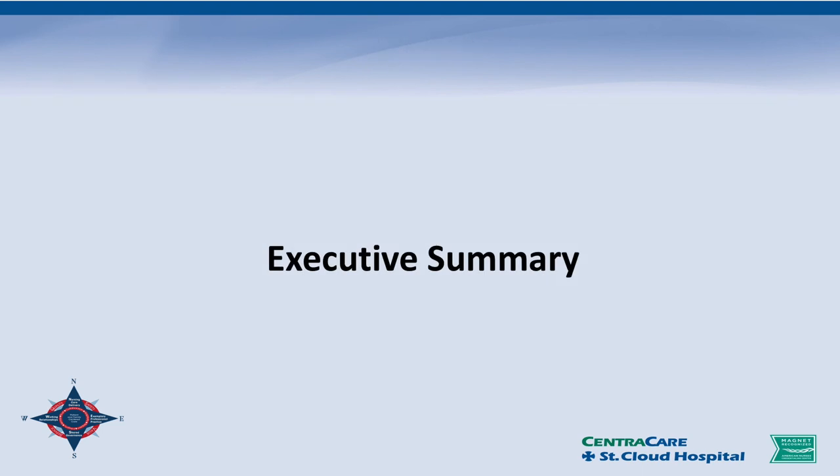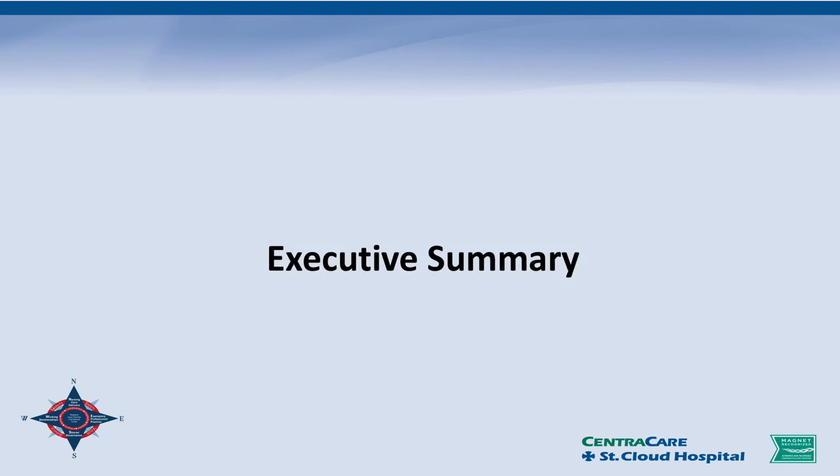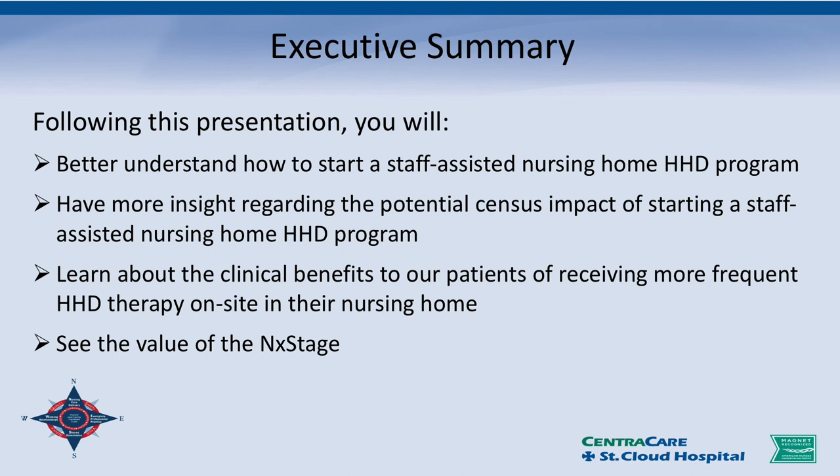Executive summary: following this presentation, you'll hopefully have a better understanding of how to start a staff-assisted home hemodialysis program, have more insight regarding the potential census impact of starting the same program, learn about the clinical benefits to patients receiving more frequent hemodialysis therapy at their nursing home, and see the value of the NxStage System 1.